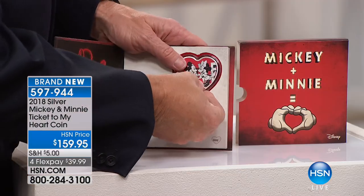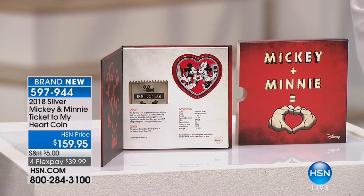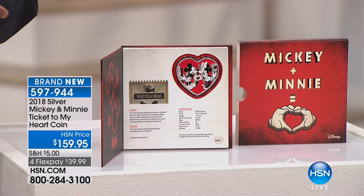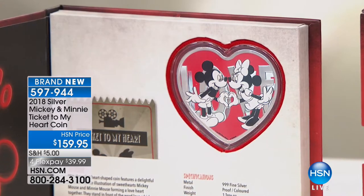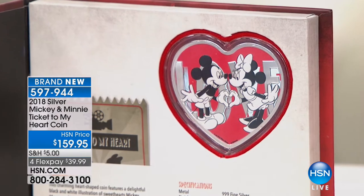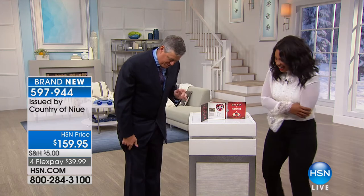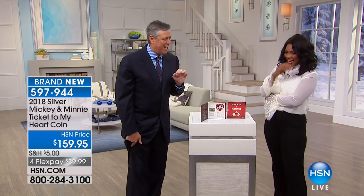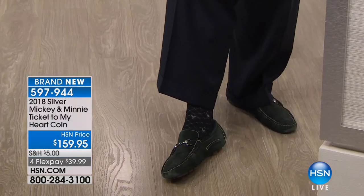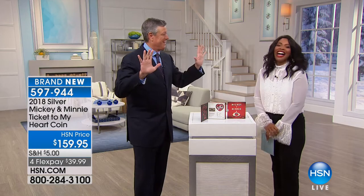I've been an annual pass holder for 30 years — it's right in our own backyard. I proposed to my wife at Disney. Every show I have ever done, I wear Mickey Mouse socks. My Mickey Mouse socks are on right now — every single show. I love tradition. I've got four of these coins that I pulled right out because I know about Disney collectibles.